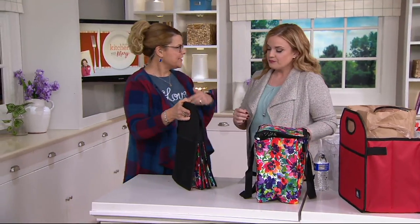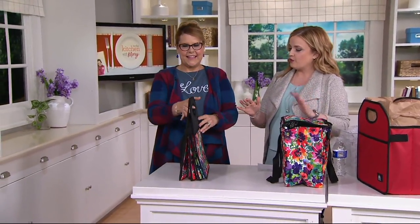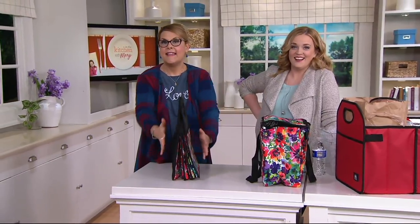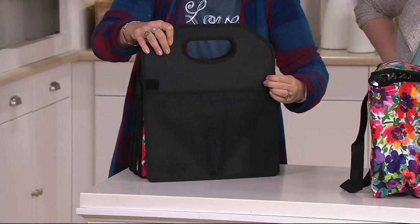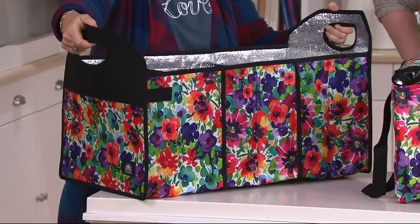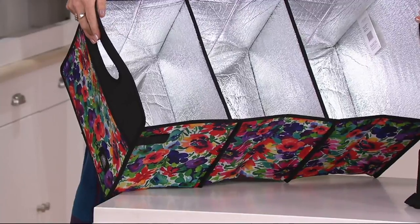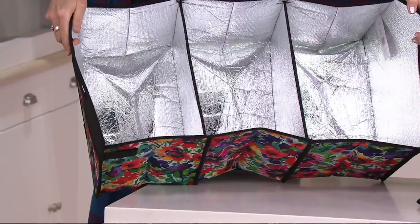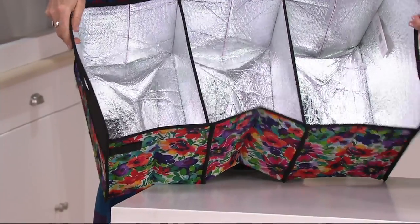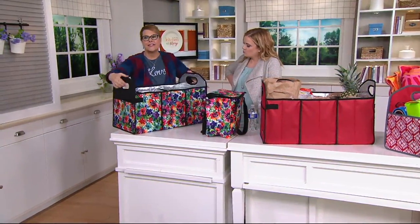This is how it starts and how it folds up if you want to store it. You open up the hook and loop closures — voila! You've got 25 by 16 inches, three large compartments lined with California Innovations Thermaflex lining, which keeps everything insulated and cozy, and you can also wipe it down. Great handles for carrying — it will hold over 50 pounds — and two pockets on either side.